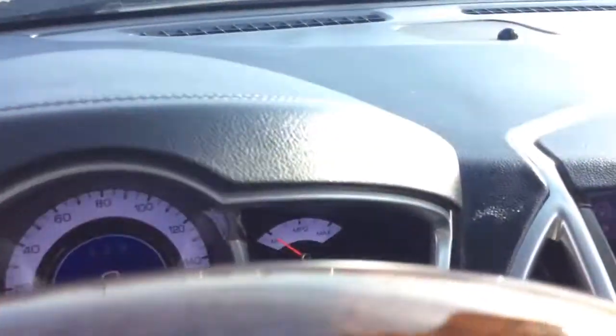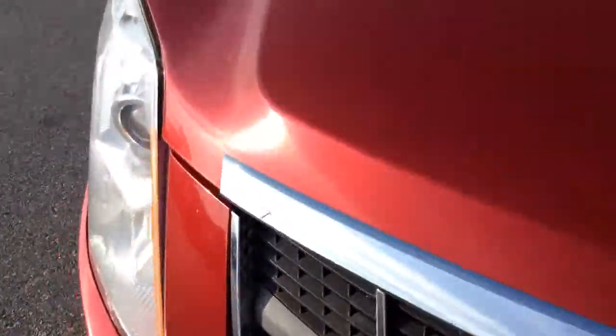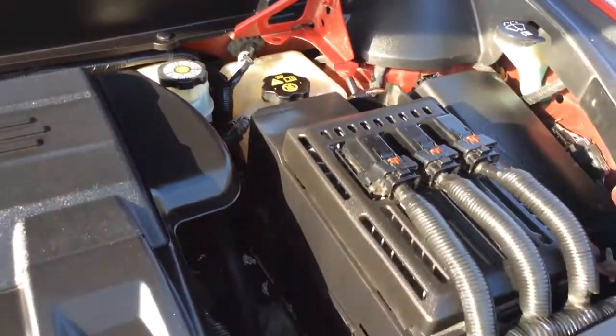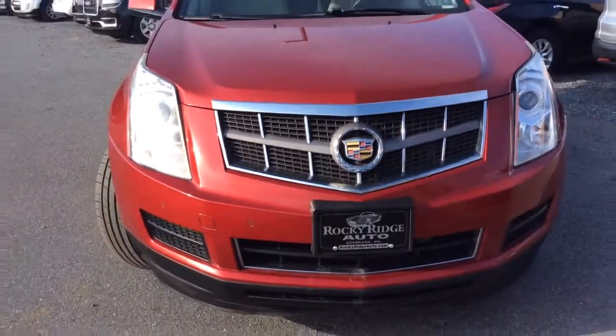Let's take a look at the exterior, as well as initially under the hood. This Cadillac we actually just got in, so it's still in the process of going through our own in-house service department. But when it's finished, it'll come to you with a fresh Pennsylvania State inspection, a fresh oil change, fully serviced, detailed, and ready to go. It's all-wheel drive. It has the front and rear parking sensors — you can see the sensors in the front.